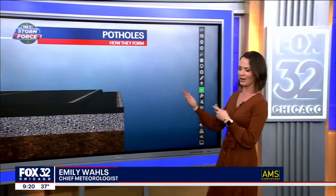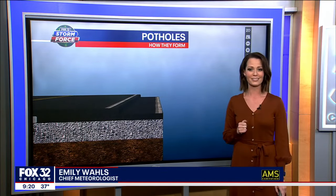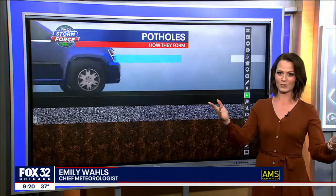It's tis the season — it is that time of year. We're going through the freeze-thaw period on and off for the next several months, and that's exactly going to be the recipe that forms all these potholes.